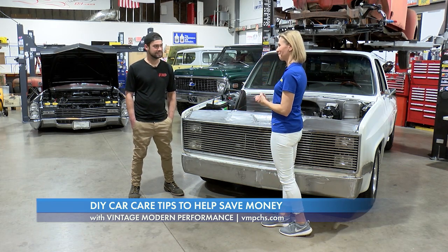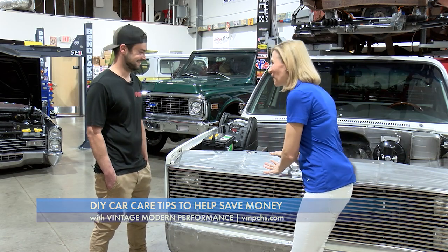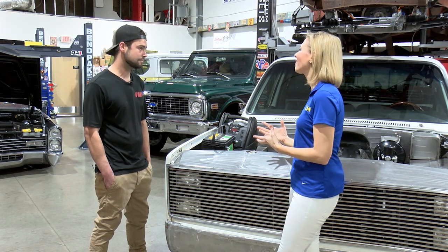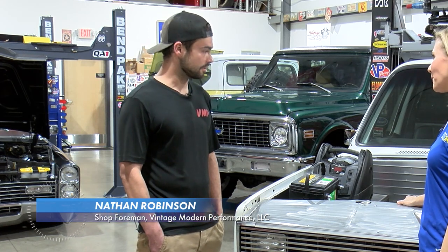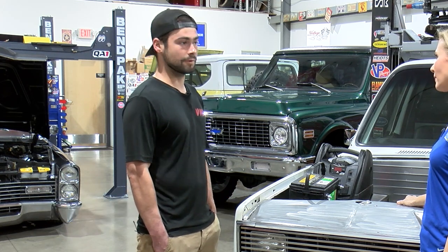Thank you so much for having us here. This is all very intimidating to me, Nate, so I'm hoping that you can dispel some of the myths of just how complicated a car is. Well, there is a lot that goes into it, especially when it comes to maintenance and keeping your vehicle safe, reliable, and up-to-date on everything it needs to stay on the road.